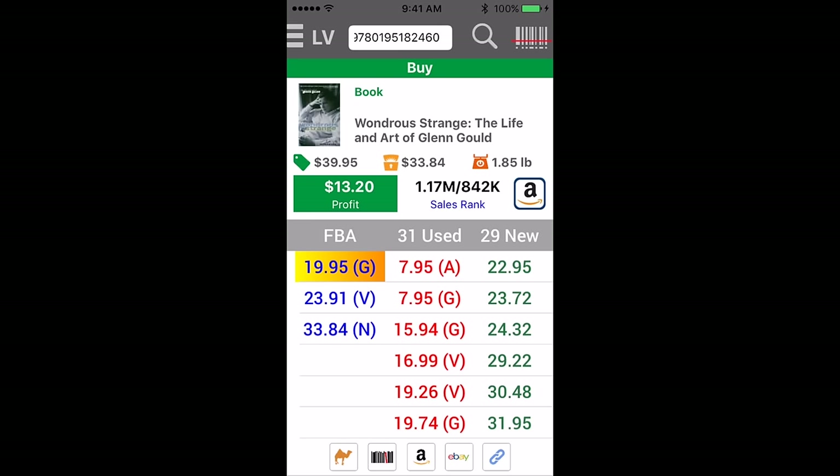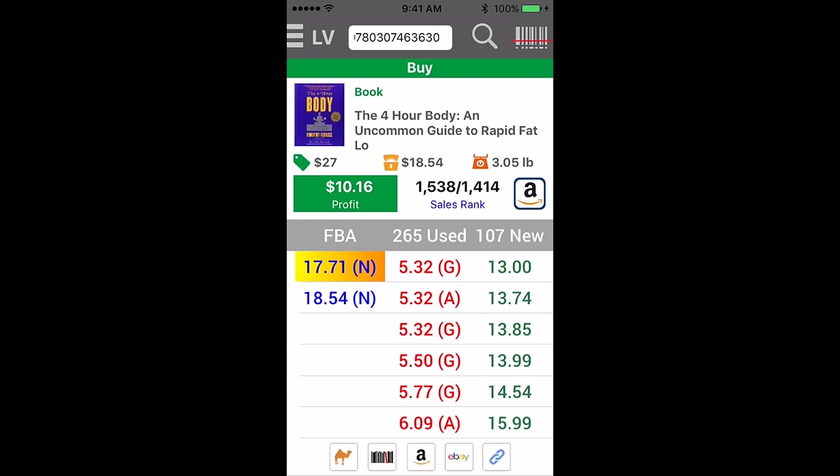Last one. I actually have one more. I'm not going to sell this one, though — I'm going to read it first and probably keep it. Shout out to Tim Ferriss. I love everything that guy does. Yeah, that's it, guys. Those are the books that I got today. Let me know in the comments if you have any questions.